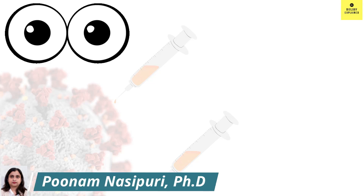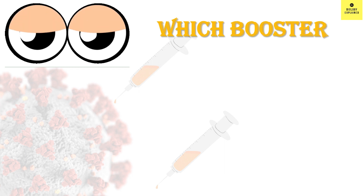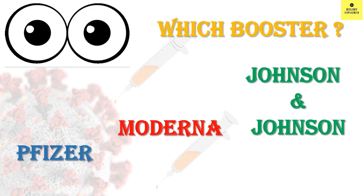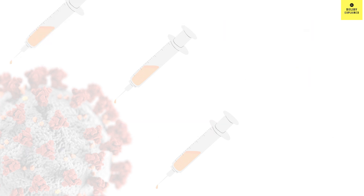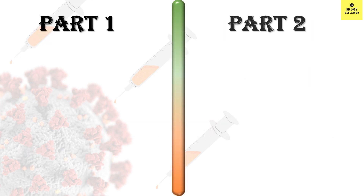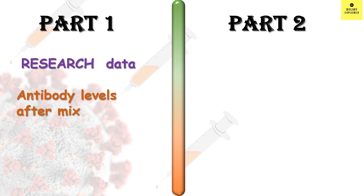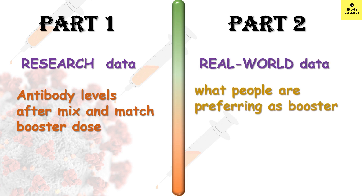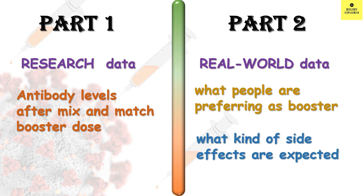In this video, I am going to talk about the most asked question these days: which booster with respect to Pfizer-BioNTech, Moderna, and Johnson & Johnson vaccine. This video will have two parts. In the first part, I will talk about the research study which shows how antibody levels respond after booster, and in the second part, I will talk about real-world data — what people are preferring as booster and what kinds of side effects are expected.